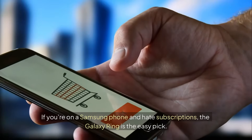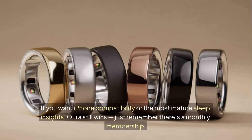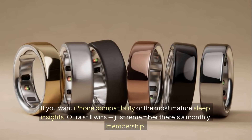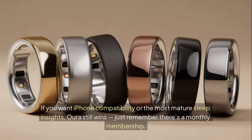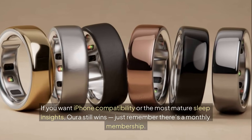If you're on a Samsung phone and hate subscriptions, the Galaxy Ring is the easy pick. If you want iPhone compatibility or the most mature sleep insights, Oura still wins — just remember there's a monthly membership.